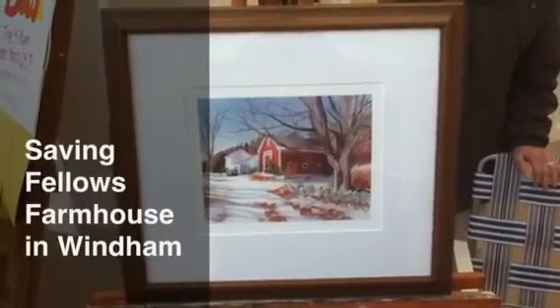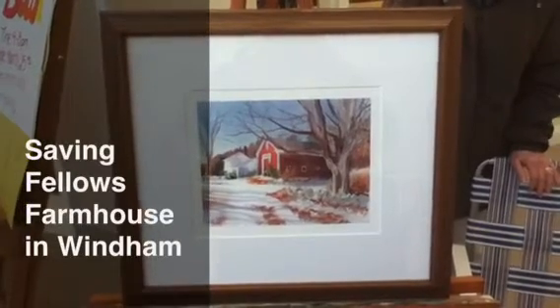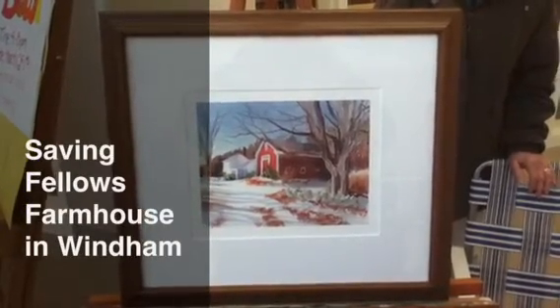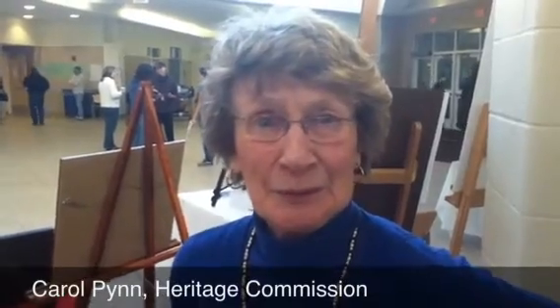This is a watercolor painting of the Fellows Farmhouse by New Hampshire artist Sheila Salidas. This is Carol Penn, chairman of the Windham Heritage Commission. Carol, what are you doing here today?